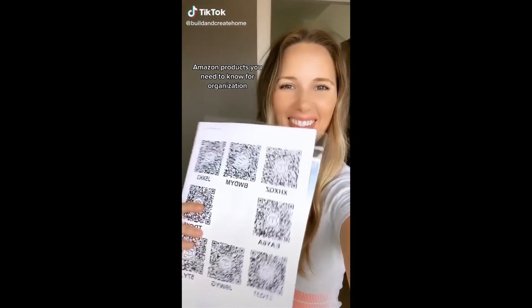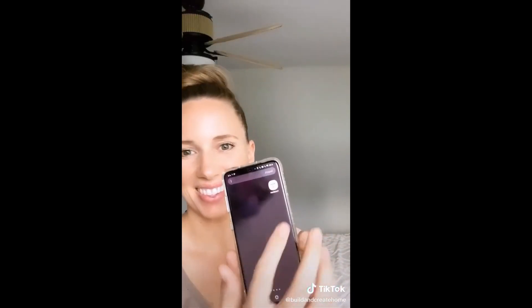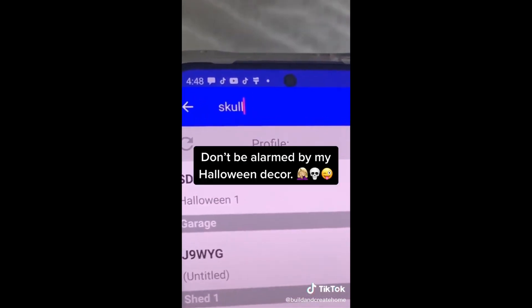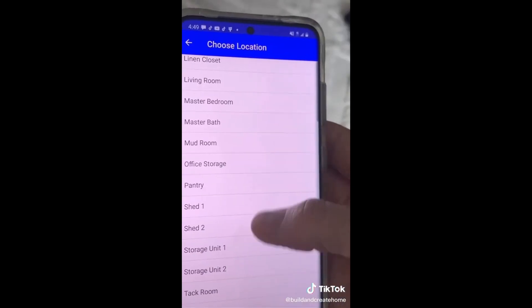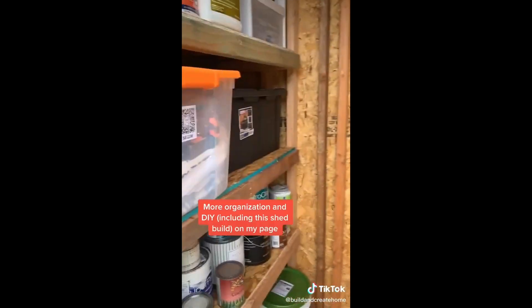Amazon products you need to know for organization. I bought these QR code labels to use for all my storage totes. I downloaded the app that goes with them and now I can find anything I'm looking for without searching through every bin. I add pics to make it even easier to see what's in each tote, and with storage in my attic, garage, and shed, that saves me a ton of time. Happy organizing!